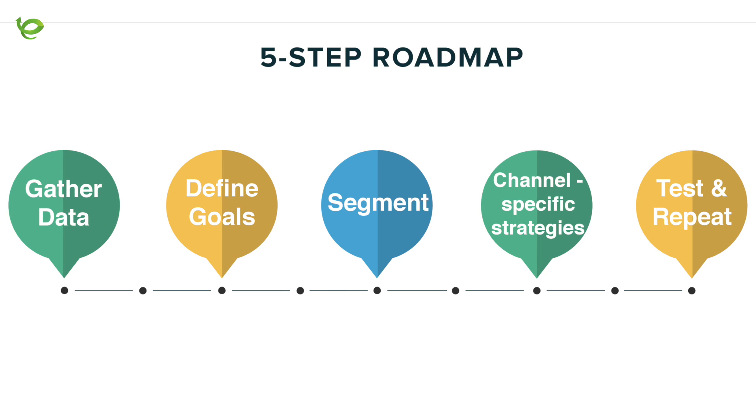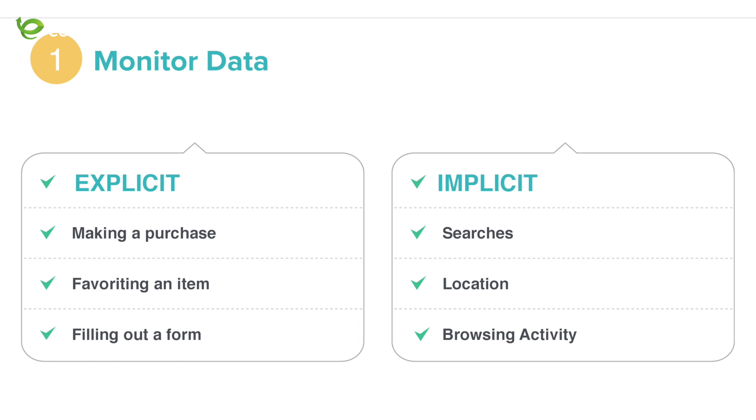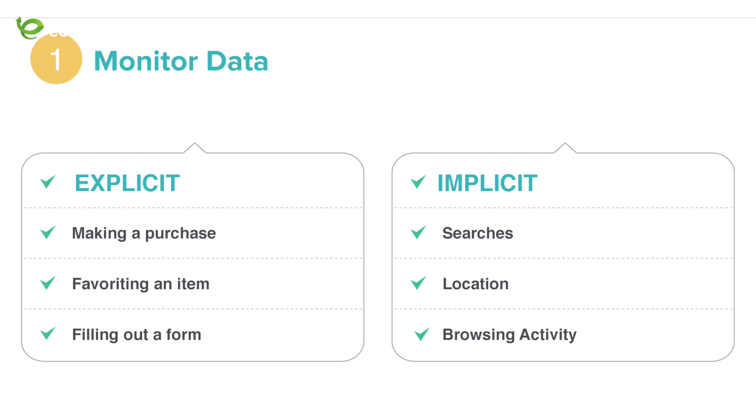The first step is gathering data — understand where you stand now. I divide data into two types: explicit and implicit. Explicit data is very specific: a buyer completing actions like favoriting an item, adding it to the shopping cart — trackable via Google Analytics, cookies, boolean values, etc. Implicit data is more general but gives very good information about user behavior: what they search, what they browse, where they're coming from.